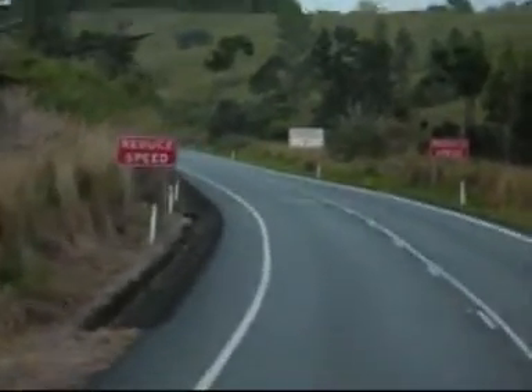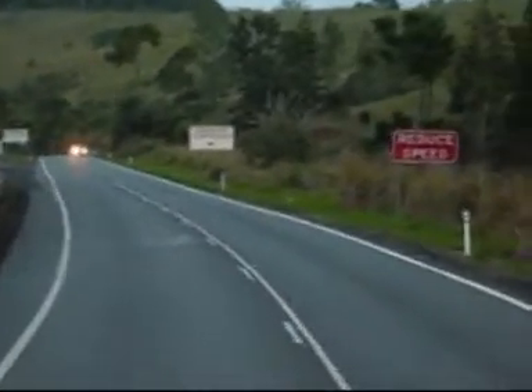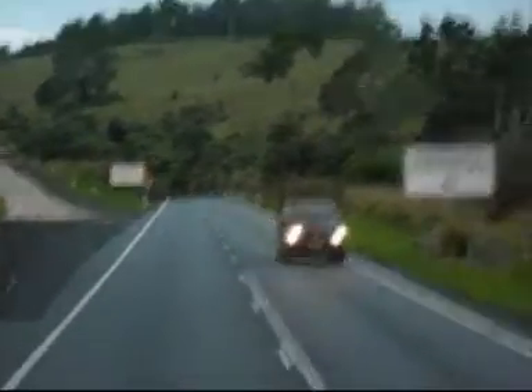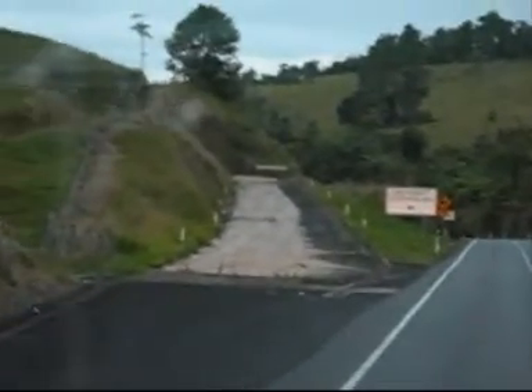It's not as though there's not enough warning signs. They've got reduced speed signs and use low gear signs every which way. So if you do come down here too fast, you've only got yourself to blame, because there are that many warning signs around. There's the sign for the safety ramp, and there it is off to the side.